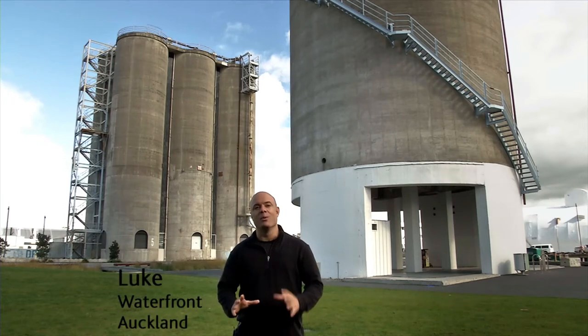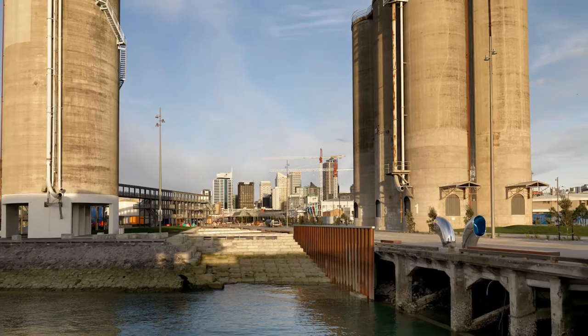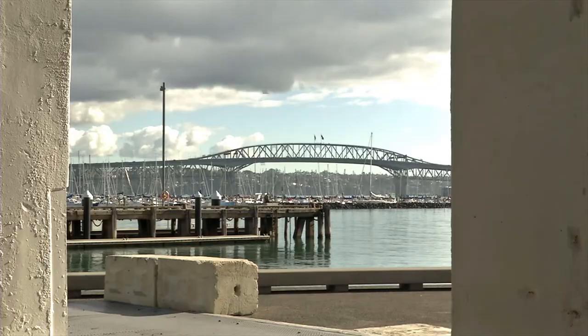The Silos, the iconic landmark of the Wynyard Quarter. They are being retained to preserve the industrial heritage of this area.